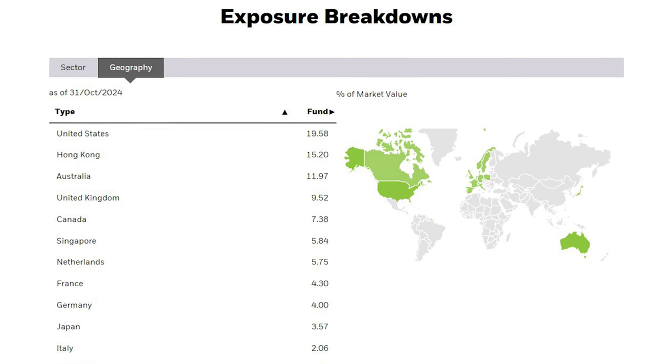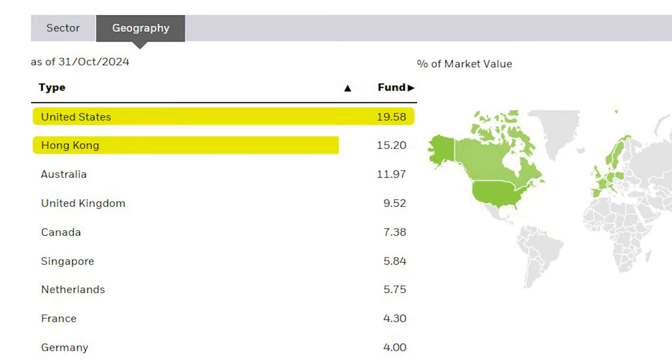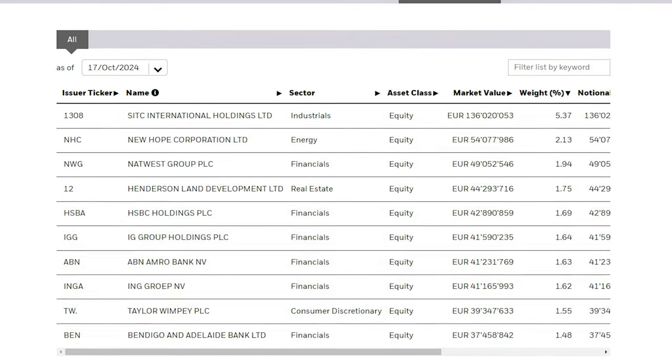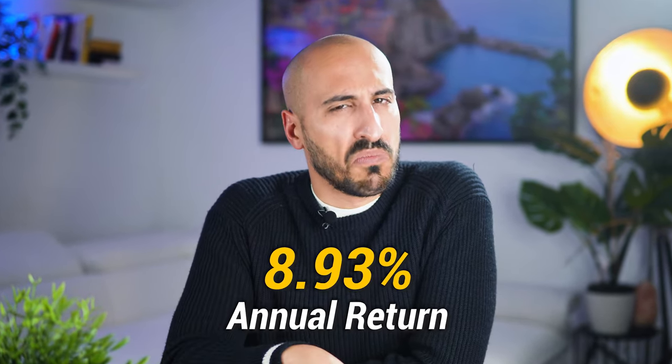Covering both developed and emerging markets, this ETF is beautifully exposed to most countries: 19.58% in the US, 15% in Hong Kong, 12% in Australia, and so on. Performance-wise, the last 12 months delivered around 19.95% returns. In 5 years the ETF returned 6.1% per year, while over 10 years it returned 6.57% per year. Since inception at the end of 2009, the ETF gave an annualized return of 8.93% per year, which is quite nice.